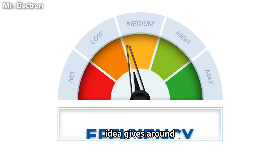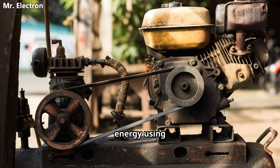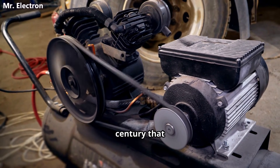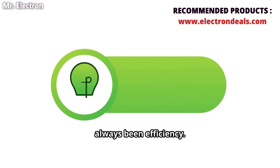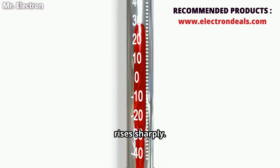This energy storage idea gives around 80% efficiency, which is insane. The idea of storing energy using compressed air is not new. Engineers have known for over a century that compressed air can store large amounts of energy. The problem has always been efficiency. When air is compressed quickly, its temperature rises sharply.